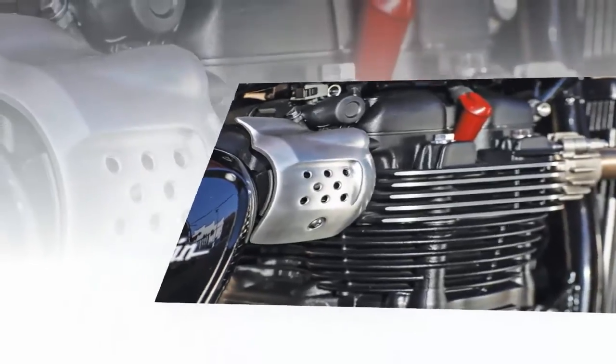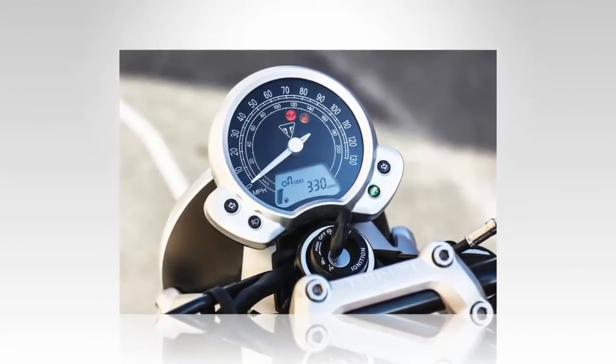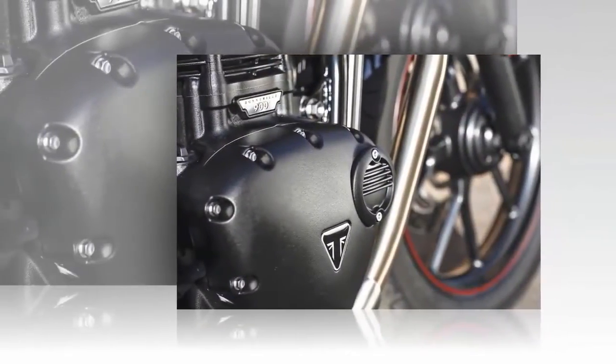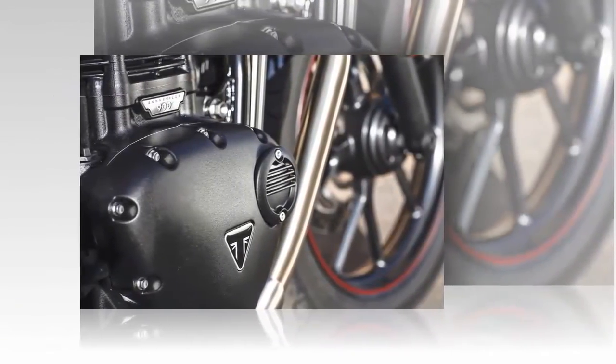Like other manufacturers with newly updated retro bikes, many contemporary elements were required — not only for air quality, but for the conveniences and capabilities desired by customers in 2016. The formula used by Triumph is repeated in many factories around the world that build new bikes invoking classic designs.